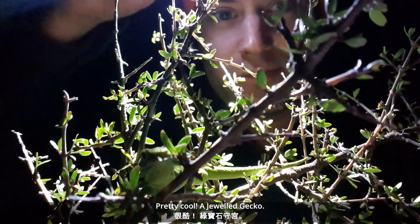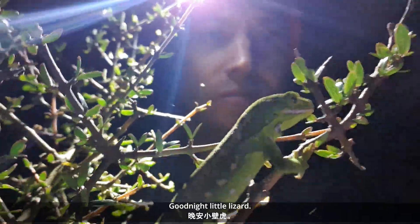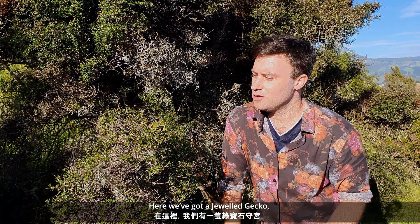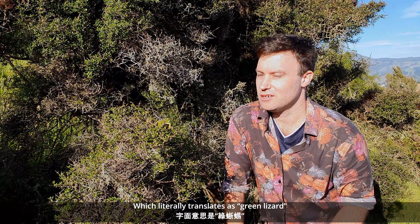Pretty cool. A jeweled gecko. Good night, little lizard. Here we've got a jeweled gecko, Moko Kakariki, which literally means green lizard.